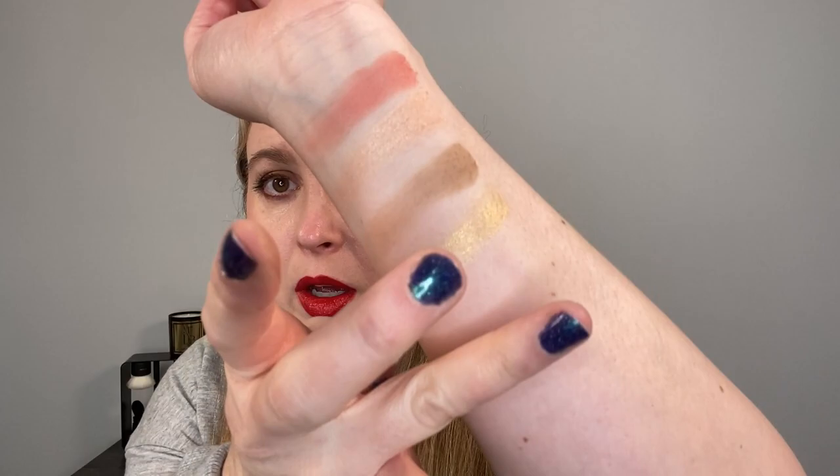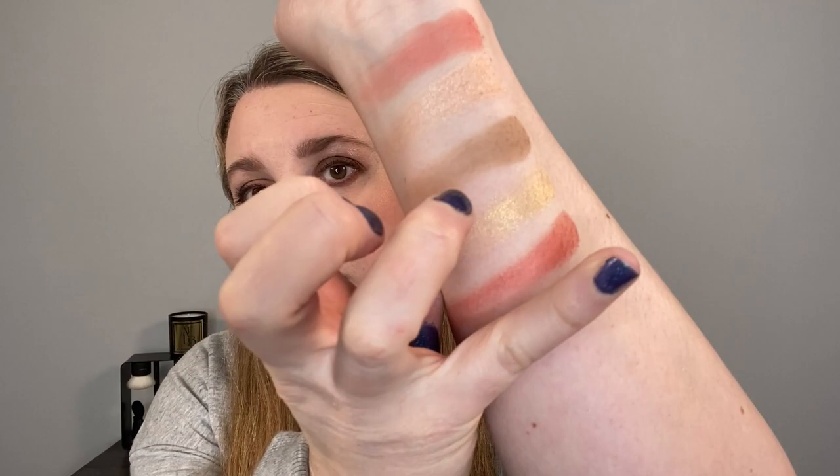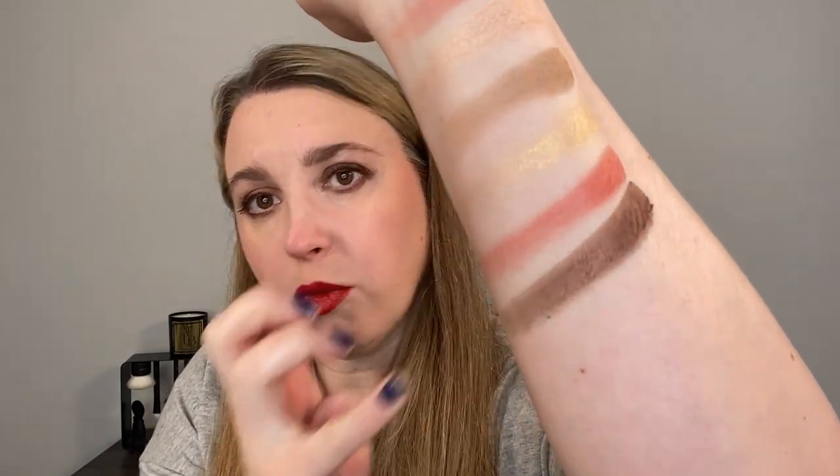The four eyeshadows have different finishes. We have Burberry Beige, which is a matte shade, followed by Golden Shimmer — a very bright yellow. Then Dark Carmine, which is satin, and Bridal Brown, which is also satin.